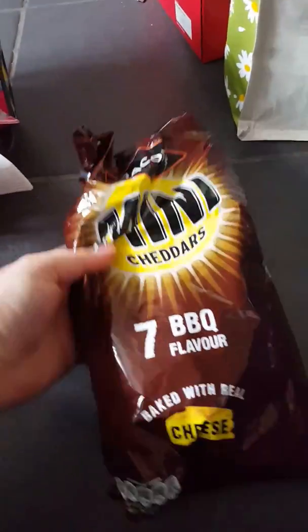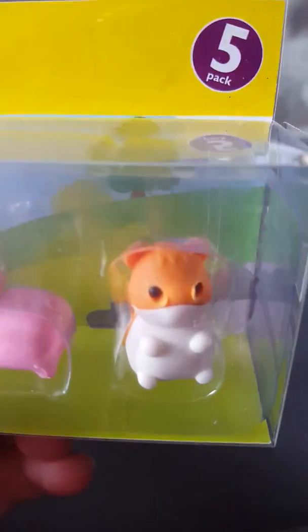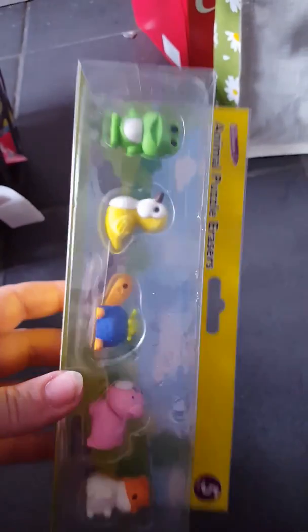We just got some mini cheddars in barbecue flavor as Libby loves those. I also got this pack of five erasers — you've got a frog, a bird, a tortoise, a pig, and I think a hamster. This is going to be going in a swap box.